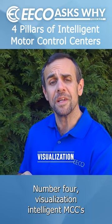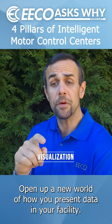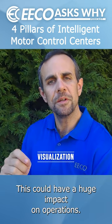Number four: visualization. Intelligent MCCs open up a new world of how you present data in your facility. This can have a huge impact on operations.